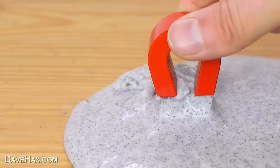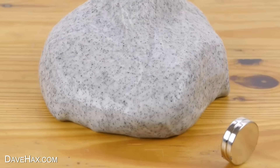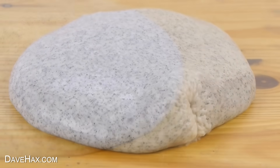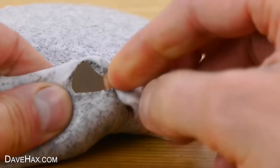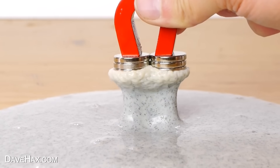You've got to be quick, otherwise it sticks to the magnet. These neodymium magnets are really powerful — just watch what happens when they get close to the slime. It kind of just swallows them up. I've sped up some of this footage, and you can get some really cool effects. The slime sort of jumps up and wraps itself around.